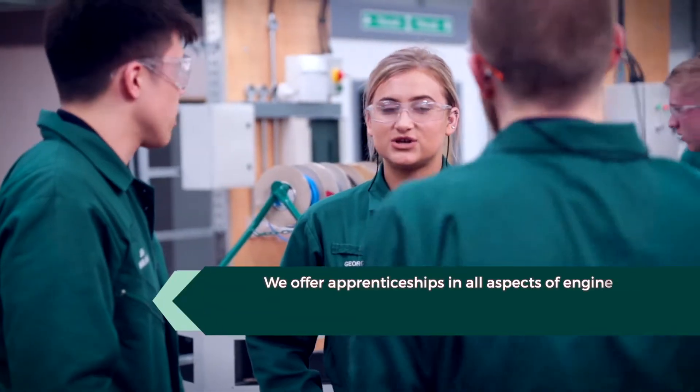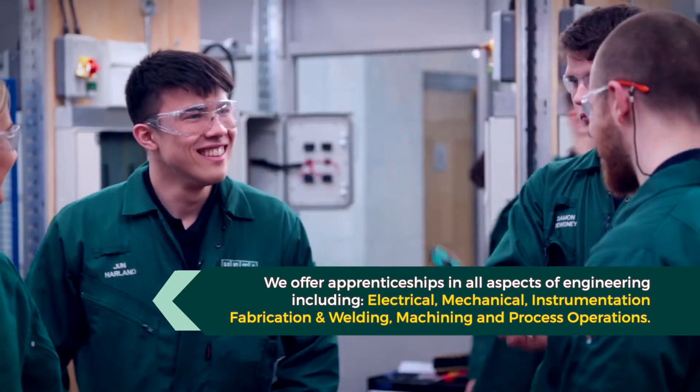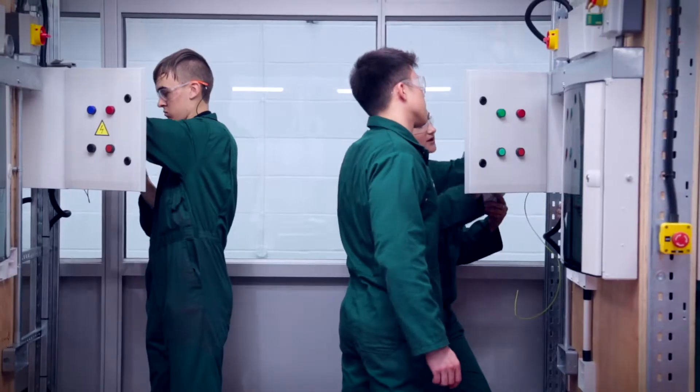What makes HETA different is you're in a hands-on training environment and you're earning while you're learning. It feels like an inclusive team, so it's not just everyone for themselves. You've got an actual friendship group, and there's instructors you feel like you can talk to about anything, so even if you are struggling you've always got a big community to go back to.